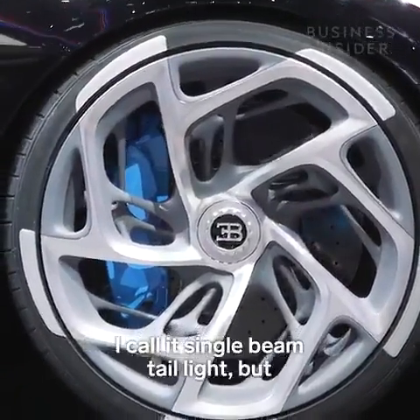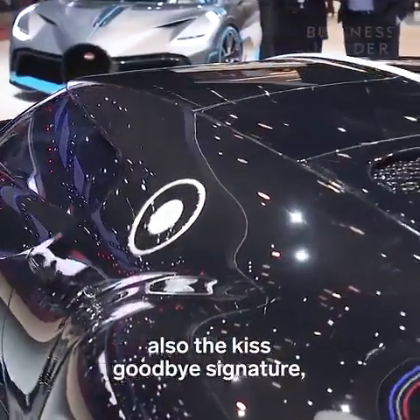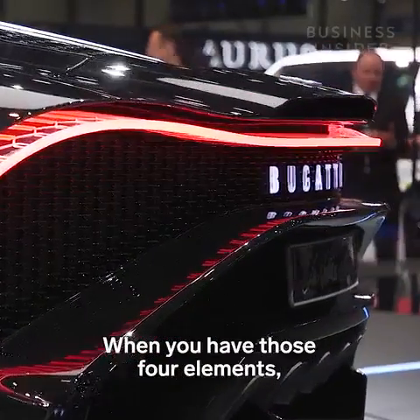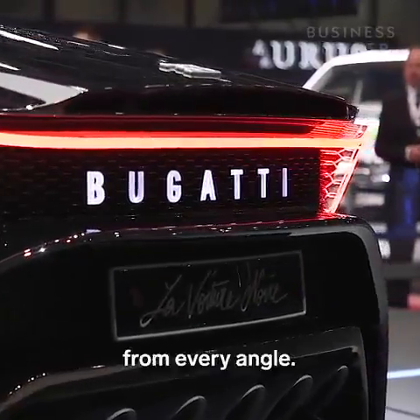And I call it the single beam tail light — but also the 'kiss goodbye' signature. It's this straight line that is always on at the rear of the car. When you have those four elements, you have a really recognizable Bugatti from every angle.